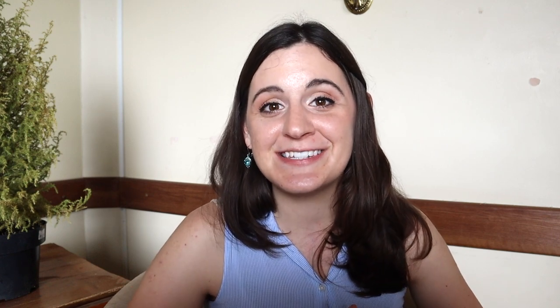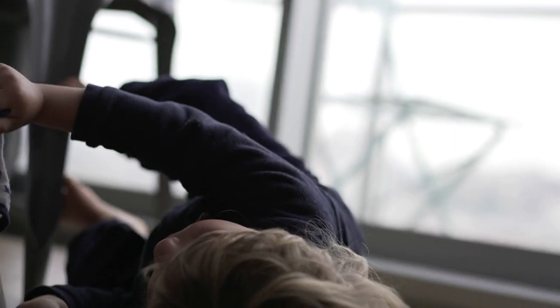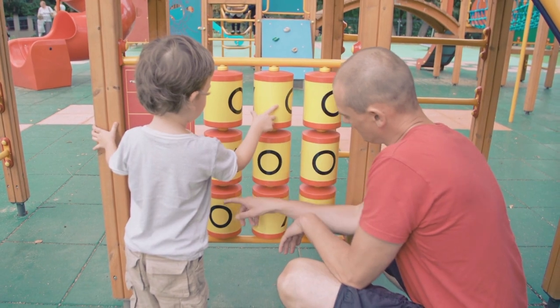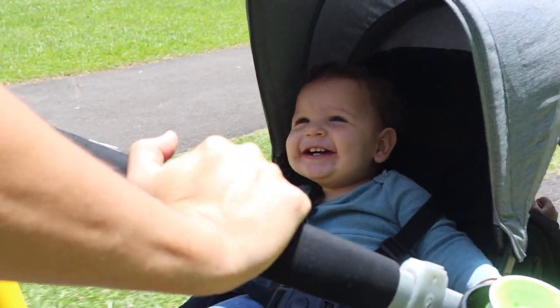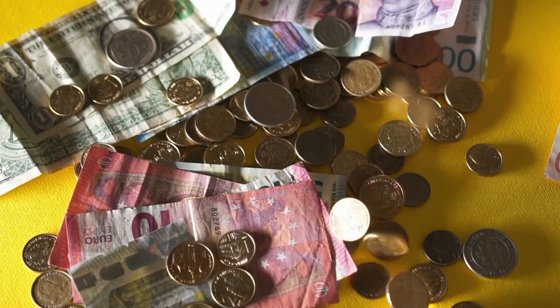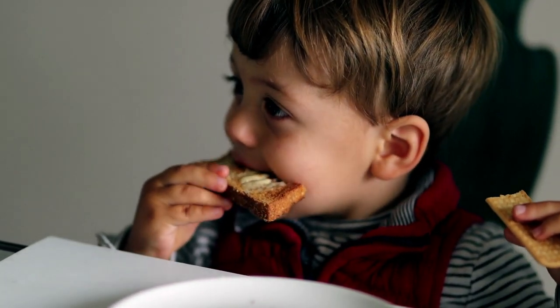If your layover is long, you have a different set of circumstances. Change your child's clothes and if possible give them a bath — bring baby wash and use the family restrooms with sinks, counters, and changing tables. Give your child a bedtime routine to minimize stress. Some airports also have playgrounds where kids can burn energy. Also make sure you have local currency or an international credit card so you can buy food and snacks.